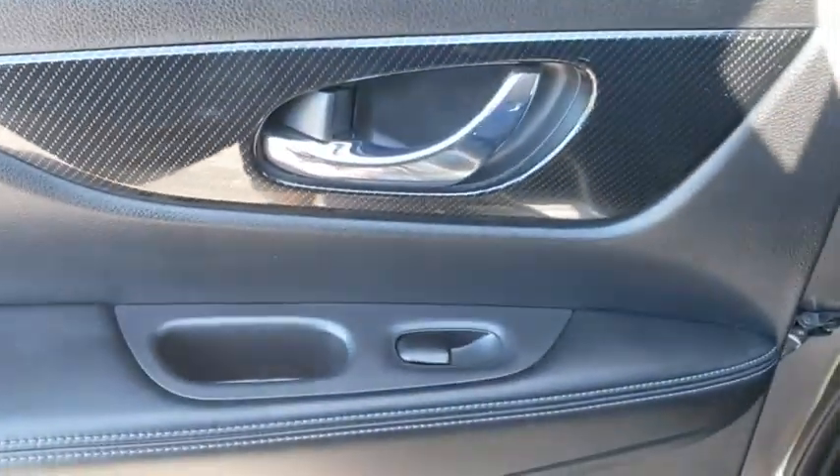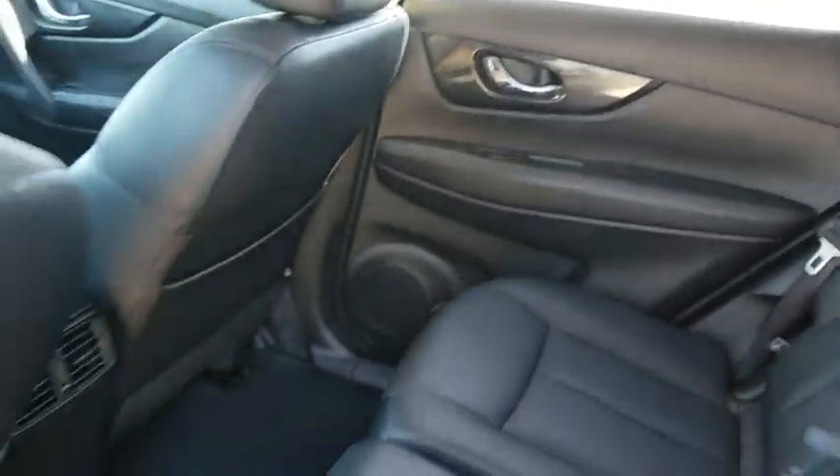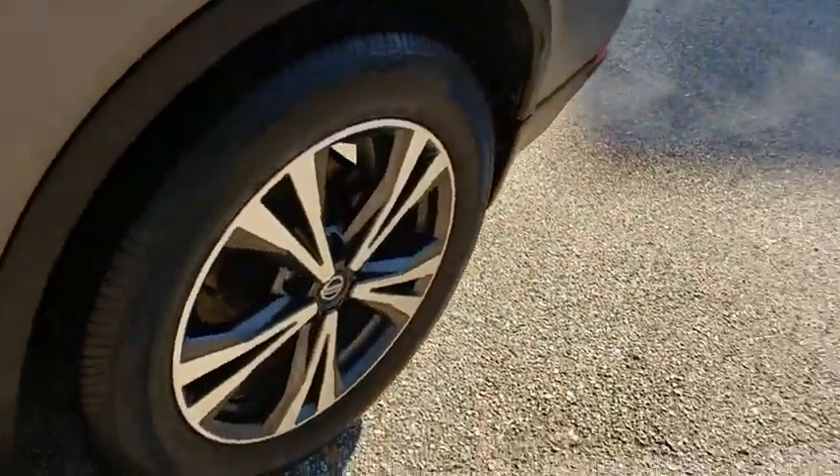Front wheel drive. This vehicle is Carfax certified one owner and qualifies for Carfax buyback guarantee. Take this vehicle for a spin and see why so many shoppers are now proud owners.